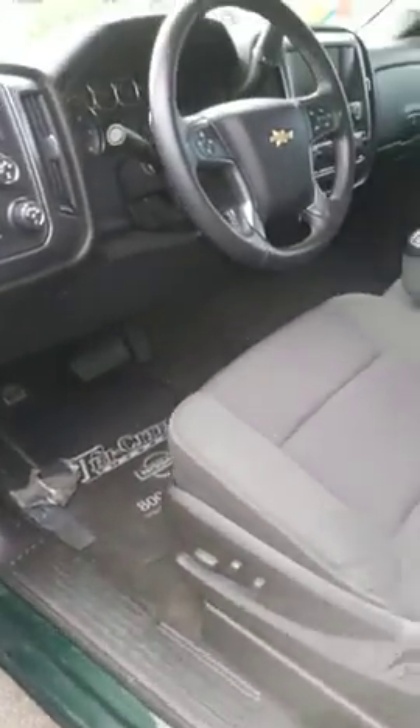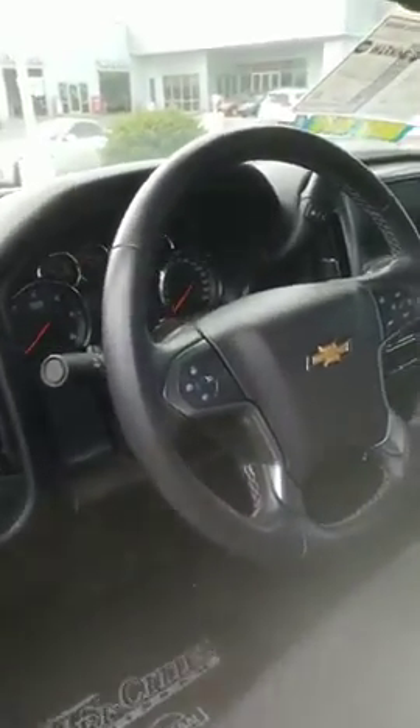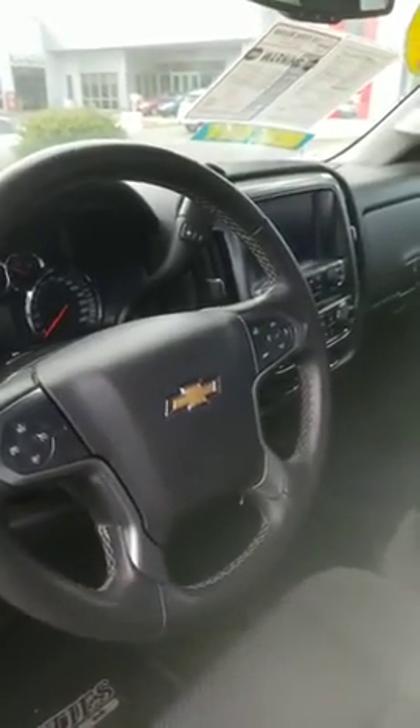Power driver seat, has your cruise control and Bluetooth on the steering wheel. 4x4, nice screen for the backup camera.